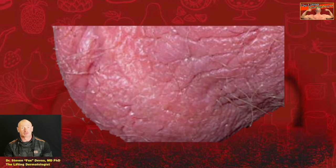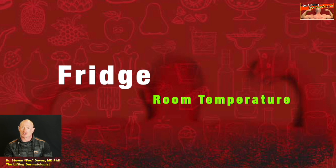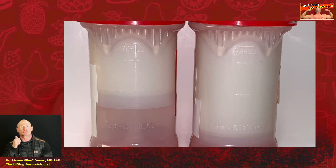Is it better to store testosterone cream in the fridge or at room temperature? At room temperature is fine.